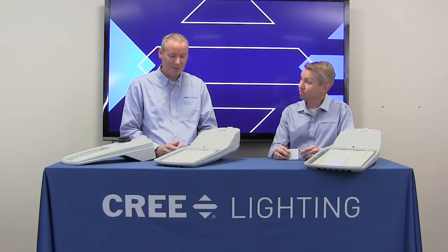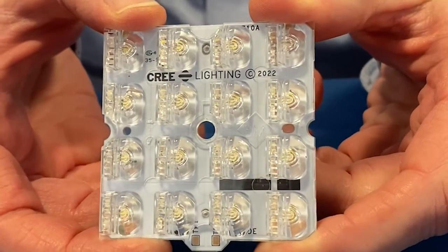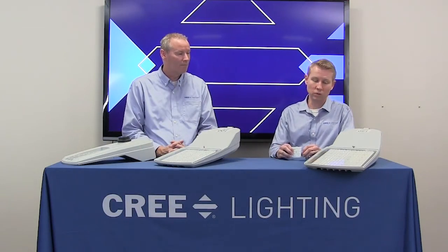Low glare — so how is that achieved? Well, a couple things going on here for low glare. Firstly, we've taken advantage of mid-power LEDs, so we're using more LEDs, each one being less intense, so the light distribution is spread out over more sources, which reduces the intensity of it when it's in the field of view.